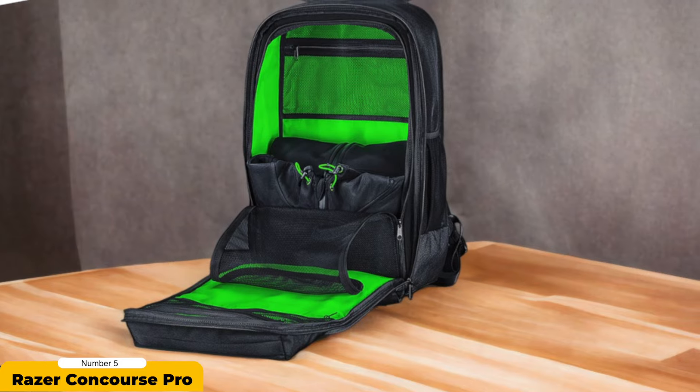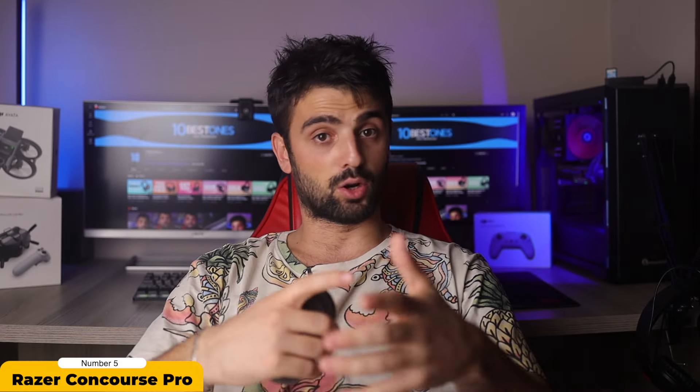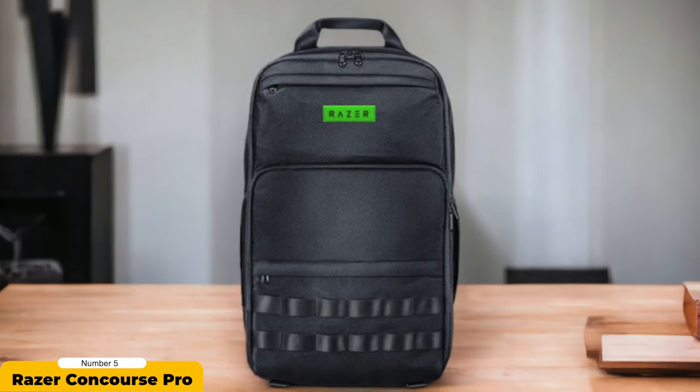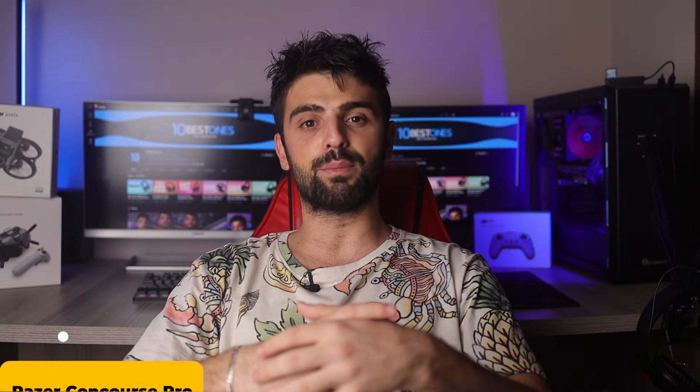Enhancing day-to-day usability, the front utility flap boasts multiple compartments for pens, drives, keys, cards, and loose objects. Comfort isn't compromised either, as the mesh weave back padding provides robust support while reducing trapped body heat.